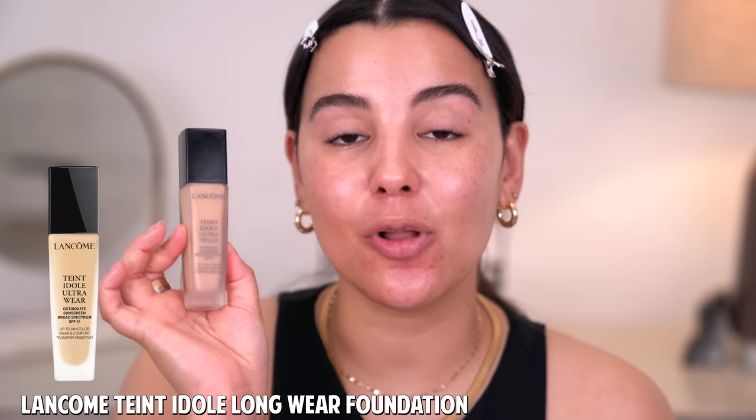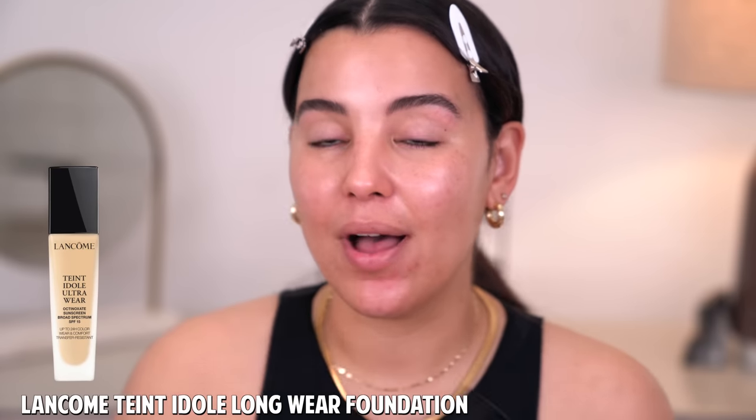This is the Teint Idole Ultra Wear Foundation. I love this formula and this line so incredibly much — there's going to be a shade for any and everyone. They offer 50 different shades, and I love that the formula is long-wearing without ever feeling heavy on the skin.